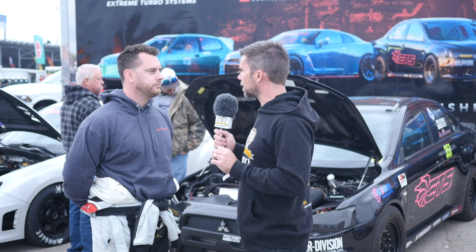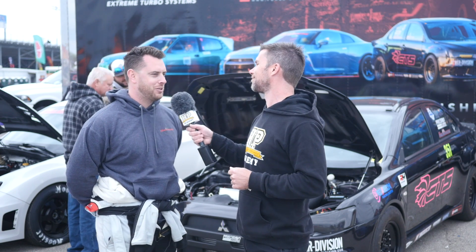Alright Miles, it's been great to chat. We look forward to seeing that car go faster this weekend and hopefully a 7-second pass in the not too distant future. Thanks for the chat — thanks for being here.